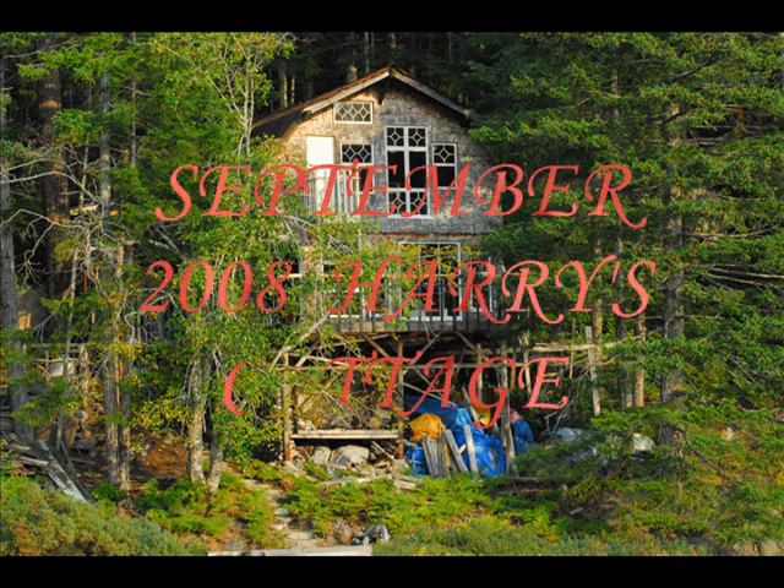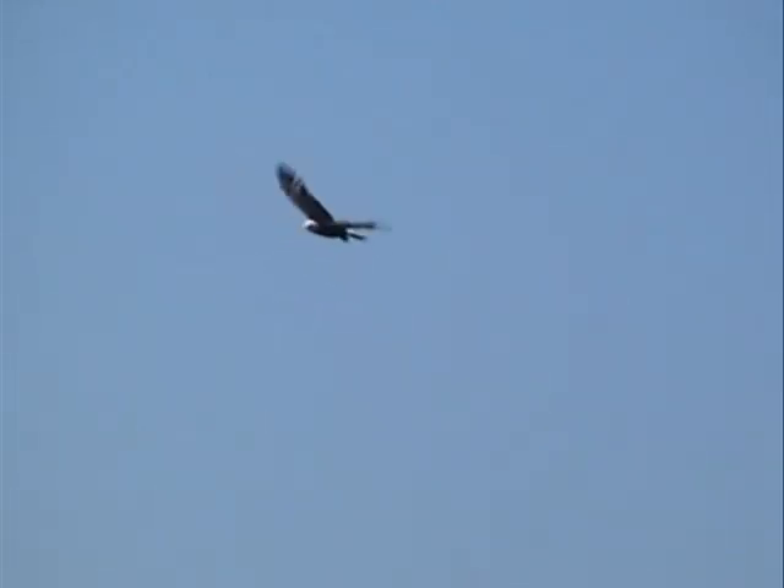Here's a movie show of my cottage, Village Bay Lake, Quadra Island, B.C., starting off with a shot of a Bald Eagle hunting.